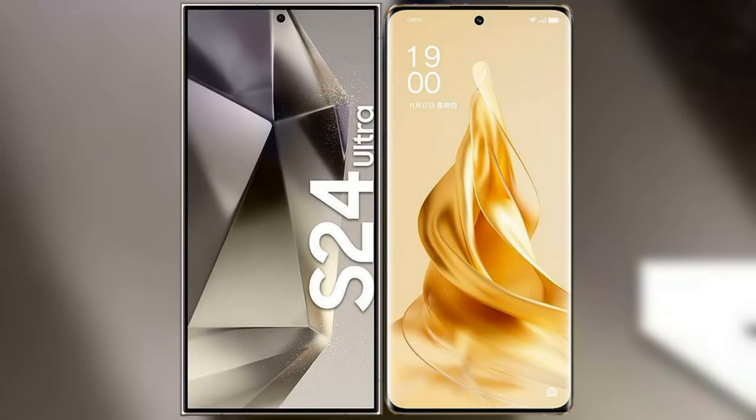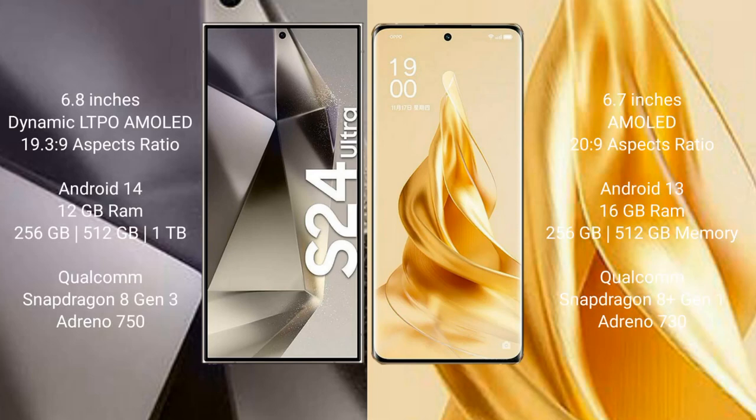We will compare the new Samsung Galaxy S24 Ultra with Oppo Reno 9 Pro Plus. Samsung Galaxy S24 Ultra comes with a 6.8-inch Dynamic LTPO AMOLED display and aspect ratio 19.3:9. Oppo Reno 9 Pro Plus comes with a 6.7-inch AMOLED display and aspect ratio 20:9.